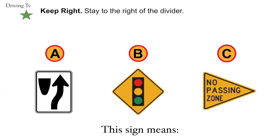Keep right. Stay to the right of the divider. Your correct answer is A. Keep right.